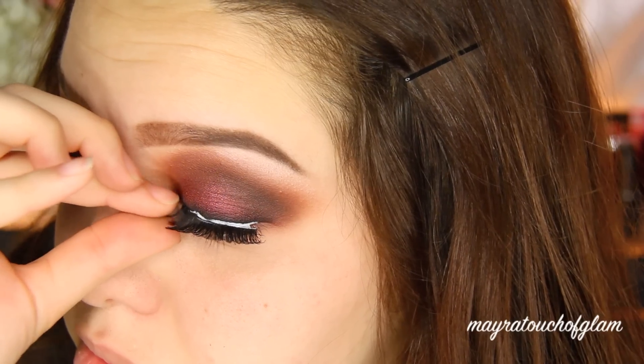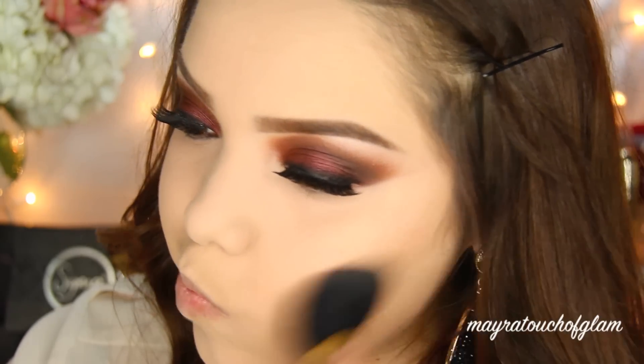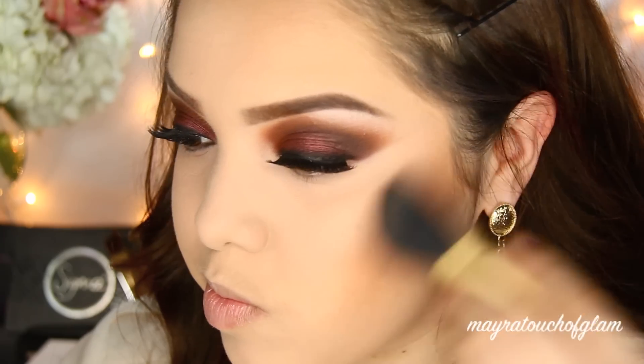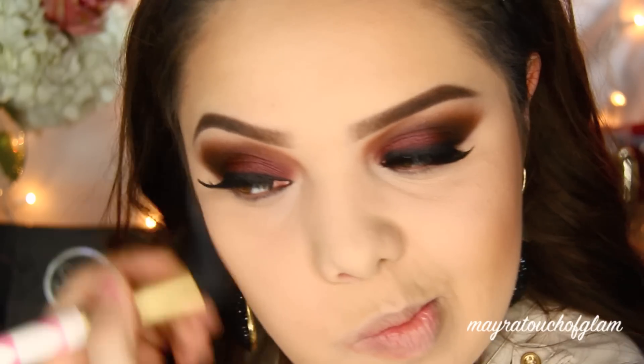I did post on Instagram all the lashes she got me and I also tagged her, so go follow her. I already did my foundation — I'll have my foundation routine linked down below. I'm going to be bronzing my face with the Hula Bronzer by Benefit, applying it underneath my cheekbones, on my forehead, and also contouring my nose a little bit.